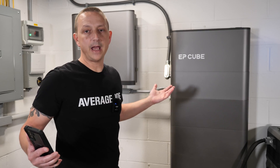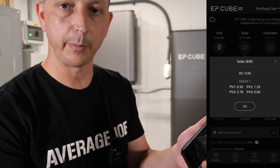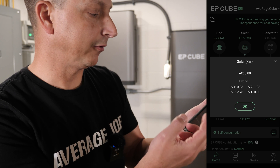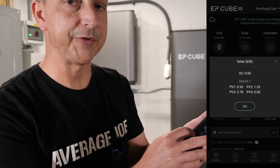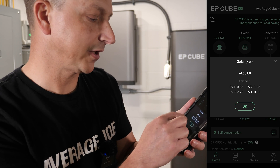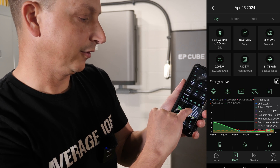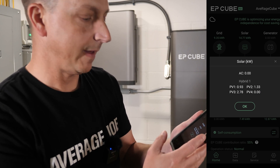They've done a few app updates. Originally when you clicked to see solar production it just gave you a total. Now it shows your AC coupled system and each individual PV array. Right now PV array one is doing 0.93 kilowatts, PV two is 1.33, and PV three on the roof is 2.78. My only wish is they'd add a total on the home screen — you can find it by going to the data screen where it shows 4.6 kilowatts total.